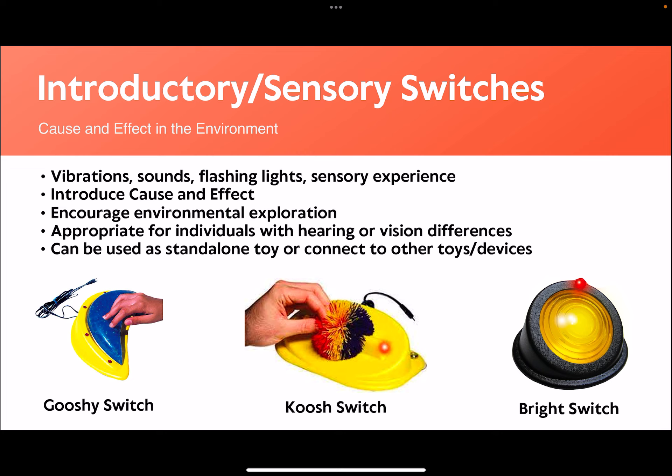Some switches include vibrations, sounds, and lights to encourage interactions. These switches can be used to teach cause and effect, as well as encourage exploration of the environment. This introduces the idea that an action — in this case interacting with the switch — causes an event to happen. This can build the foundation for switch use to manipulate the environment for more complex purposes, such as communication or operation of other devices, hence why they could be considered introductory switches.